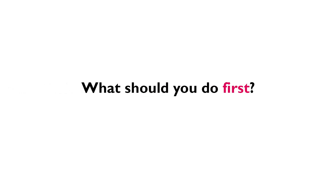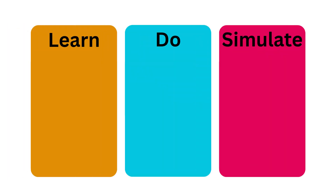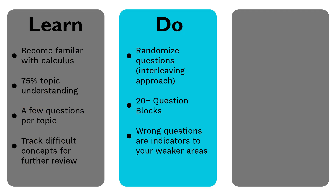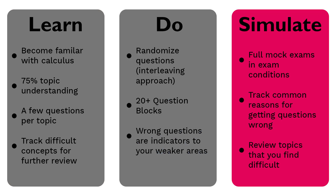So what should you do first? The study strategy I recommend in our Actuary Accelerator community — which has worked for hundreds of future actuaries — is called the LBS strategy, or the Learn, Do, Simulate strategy. In the learn phase you go through your study materials. In the do phase you do blocks of randomized practice problems, aiming to get about 70% right. Then you move on to the simulate phase, where you start doing mock exams and can really assess if you're ready.